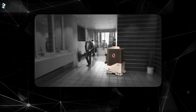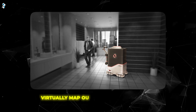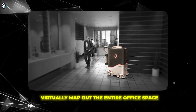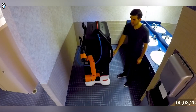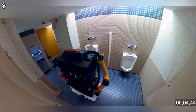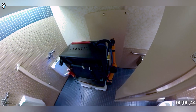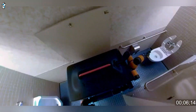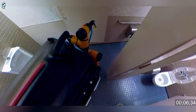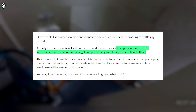The technology is seriously impressive. According to Somatic, before unleashing the robot, they virtually map out the entire office space. A human operator does a test run remotely, controlling the robot to visit each bathroom and go through the motions of cleaning. This allows the AI to learn the layout and tasks. After the mapping is complete, the robot can take over entirely, using its AI and sensors to repeatedly clean bathrooms and manoeuvre through the office without any human assistance.